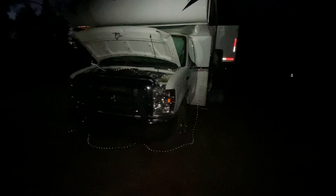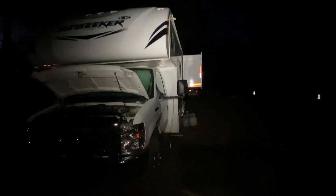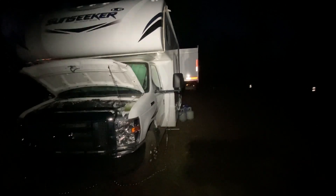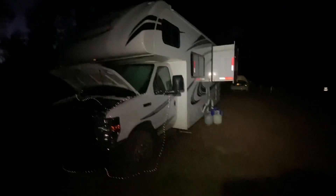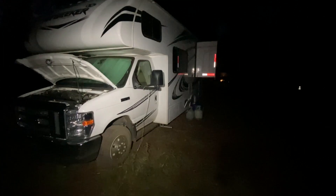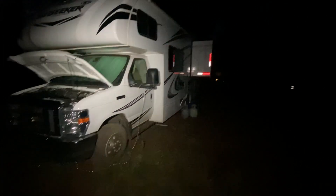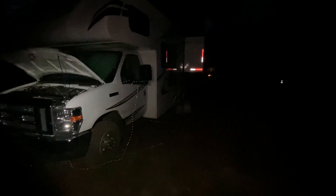Howdy sports fans. Welcome to the nighttime version of RVing with Luck. I'm Ralph Luck. I thought I'd do a full video of my nighttime setup.